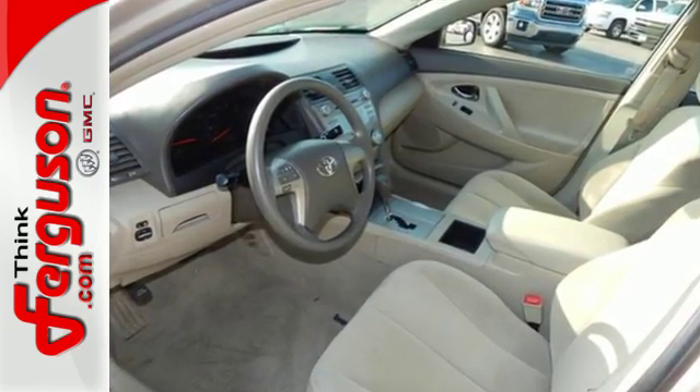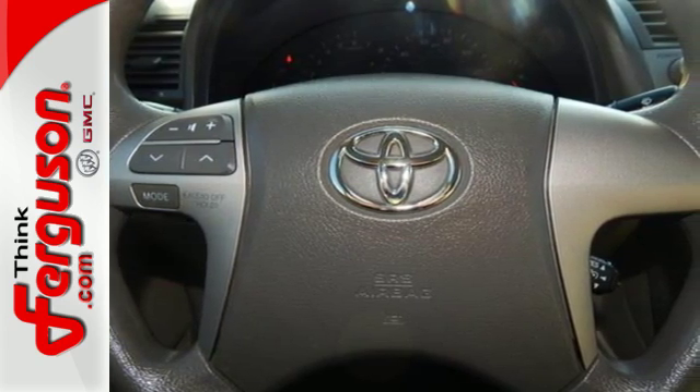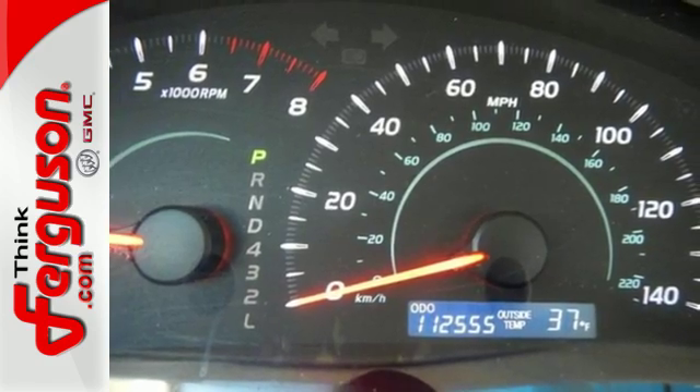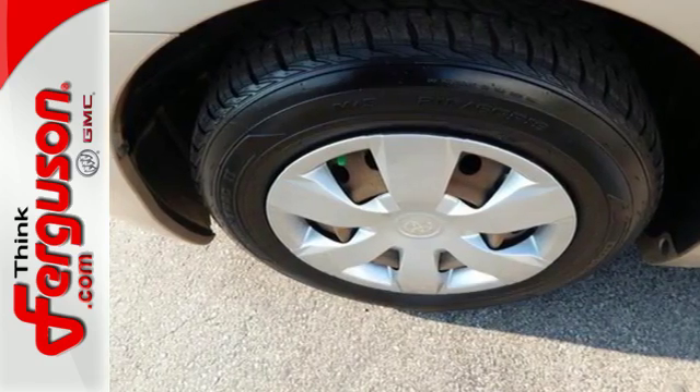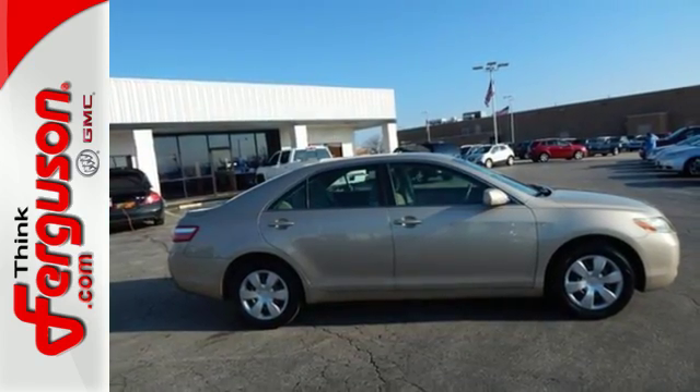Inside you'll find multiple airbags and a multi-speaker stereo sound system along with numerous power accessories. Its many features, advanced safety systems and spacious passenger cabin make this Camry the perfect family car. See it for yourself when you test drive it today.